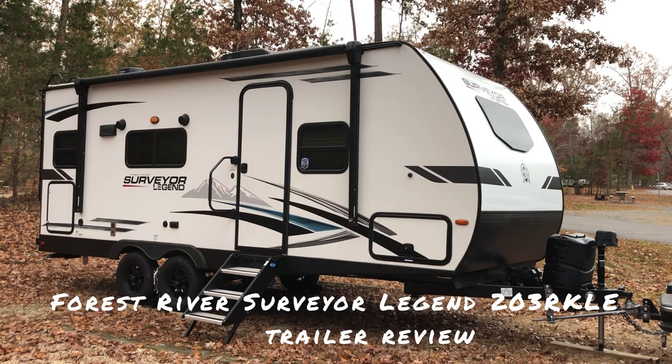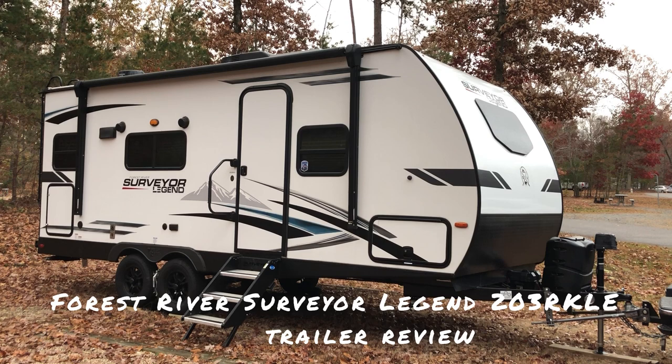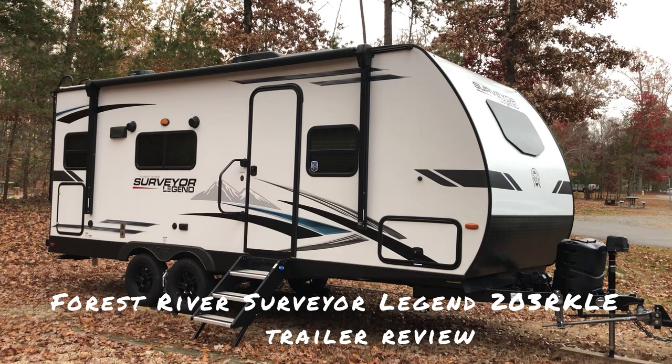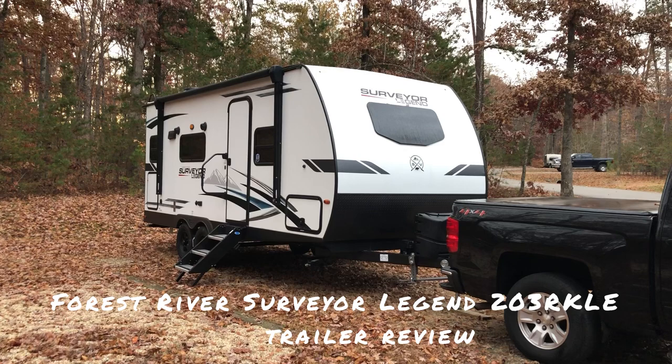Some other important features if I were going to spend the money would be a nice bathroom with a larger shower and a large kitchen with a good-sized counter and lots of storage. After looking for over two years, visiting multiple dealers and going to numerous RV shows, I ended up deciding on this trailer. Now here's my review.